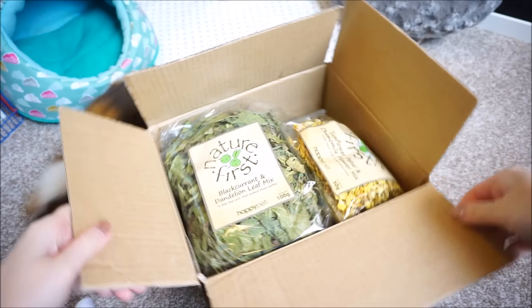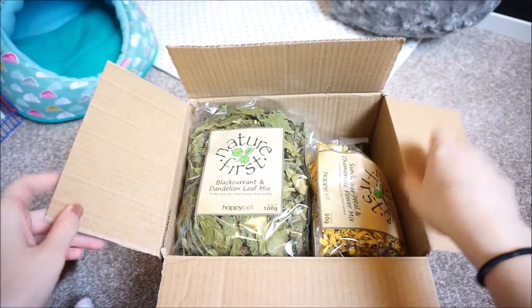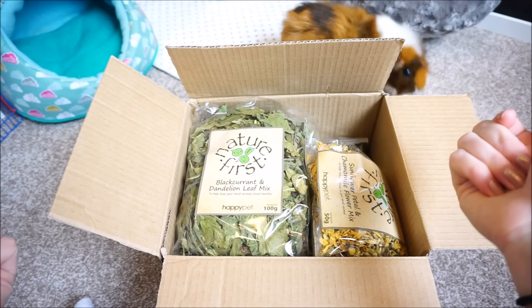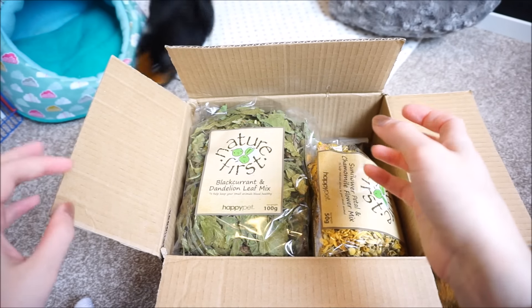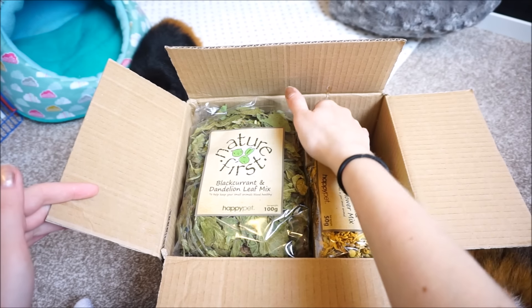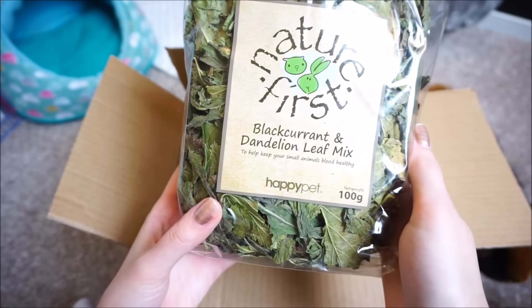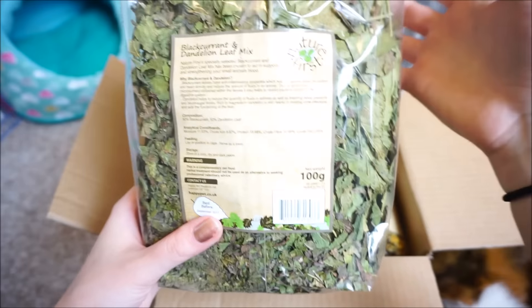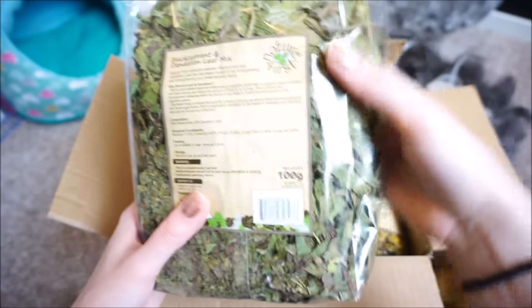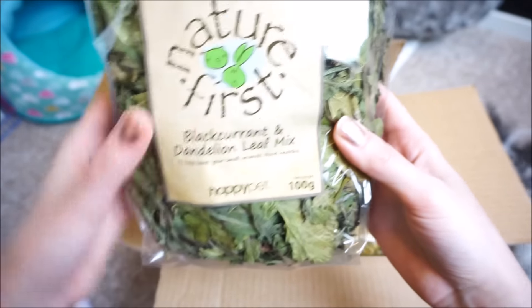This is quite exciting — it's been a long time since the piggies have got any new treats and snacks. I don't usually get them things because they seem happy enough with hay and vegetables, but it's really nice to get them some things now and again for extra enrichment. The first thing here is the Nature First blackcurrant and dandelion leaf mix, which looks really yummy — just the type of thing all guinea pigs and rabbits enjoy.